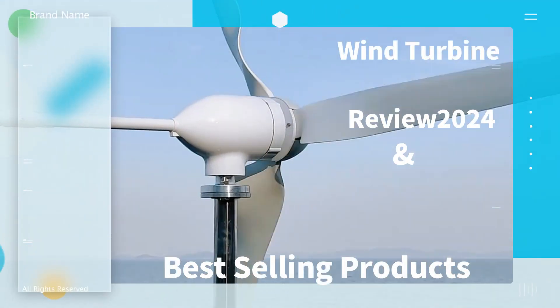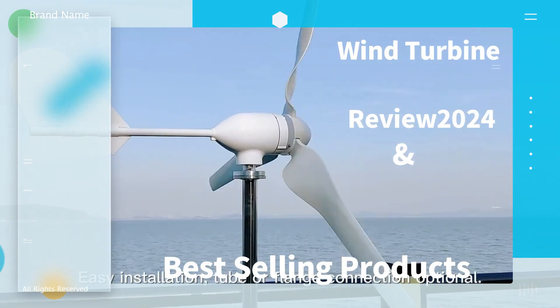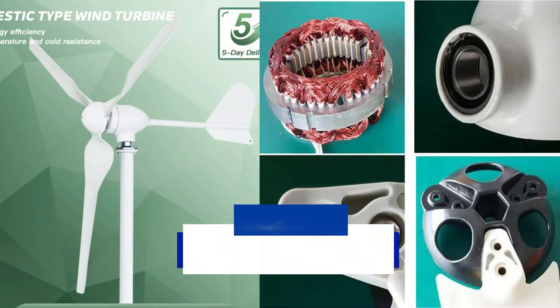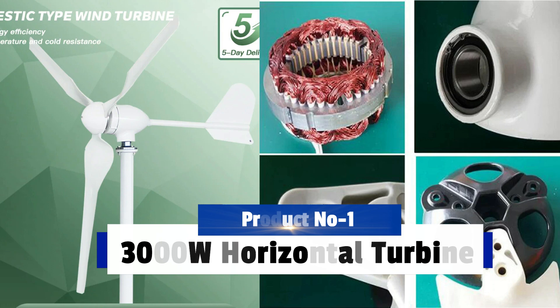Welcome to my channel. In this video I will show you the global version, the original brand new top-selling wind turbine product on AliExpress, with discount price. Check discount price and buy from the description link below.